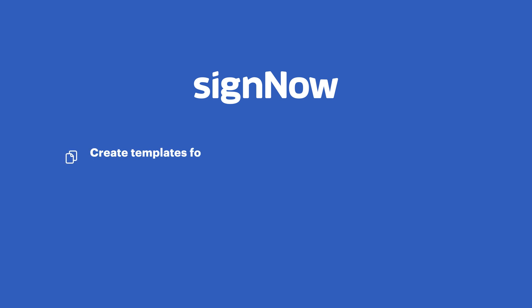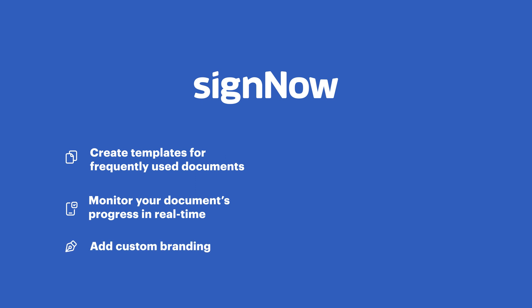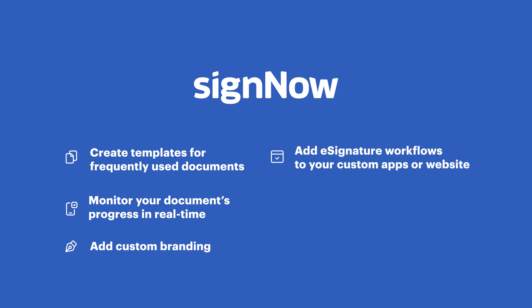SciNow goes far beyond e-signing. It allows you to create templates for frequently used documents, monitor your document's progress in real time, add custom branding, embed e-signature workflows into your app or website, and easily integrate with your favorite apps without having to switch between workspaces — and much more.